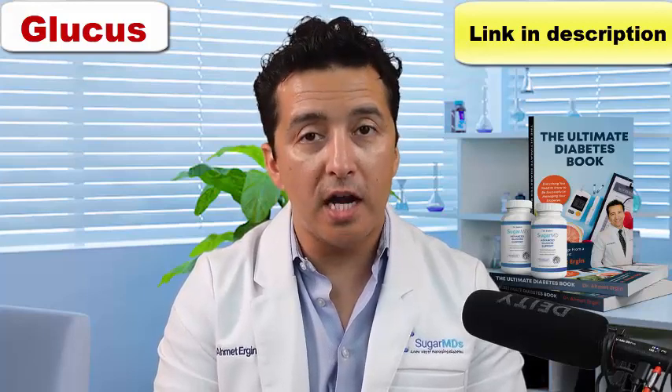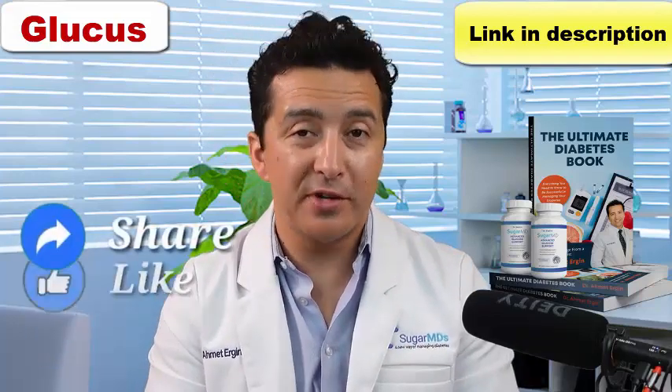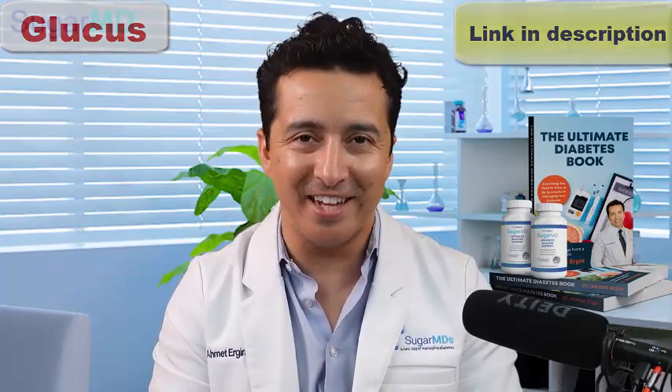If you are having any questions, don't hesitate to write in the comment section, give a thumbs up, and share this video. We really appreciate you guys and we'll see you in the next video.